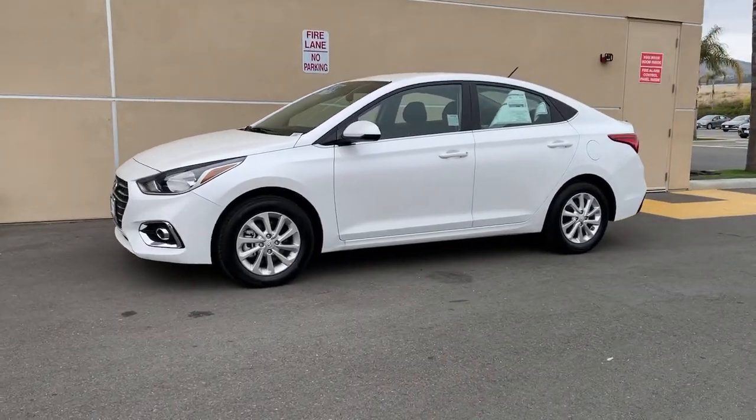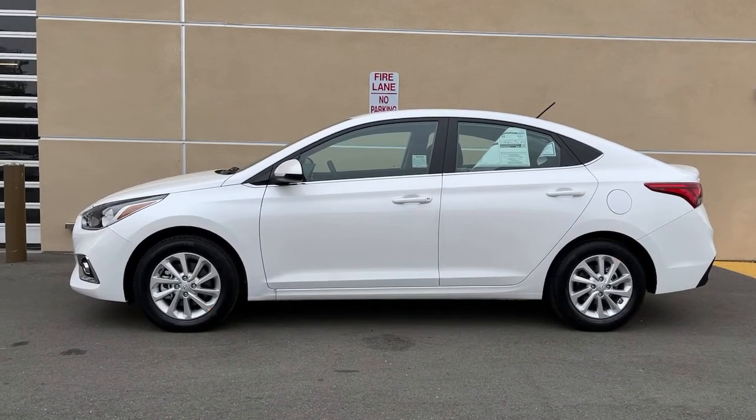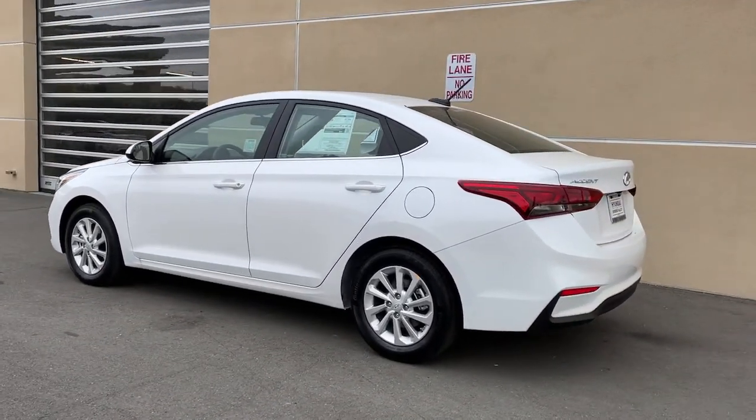Introducing the 2021 Hyundai Accent. Give your daily drive an infusion of comfort, style, and connected tech in this value-minded Accent.